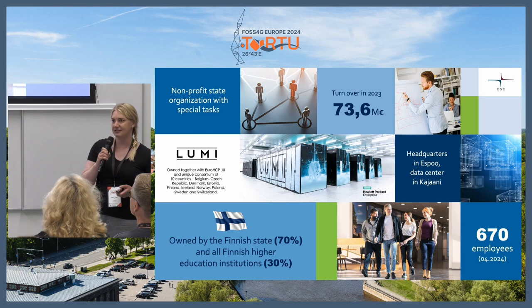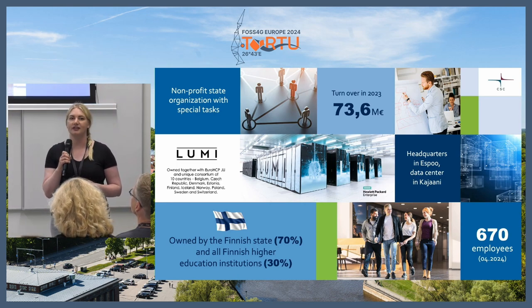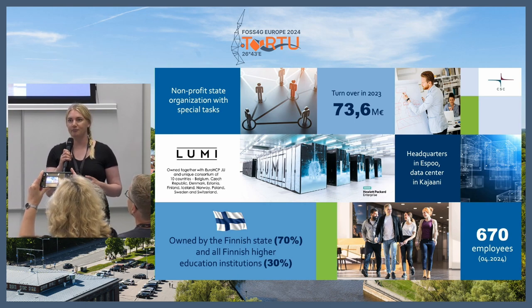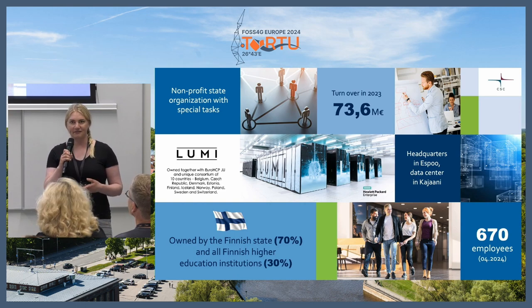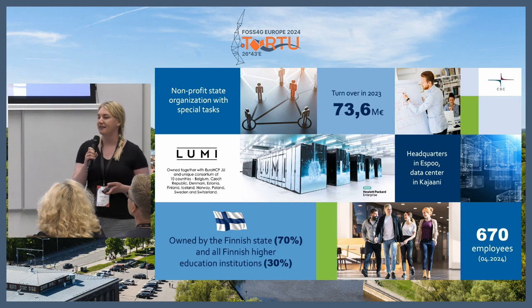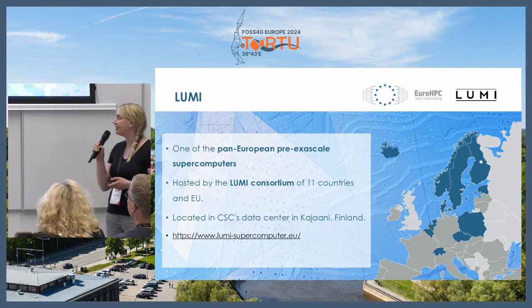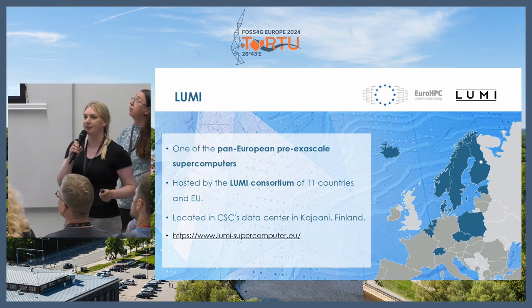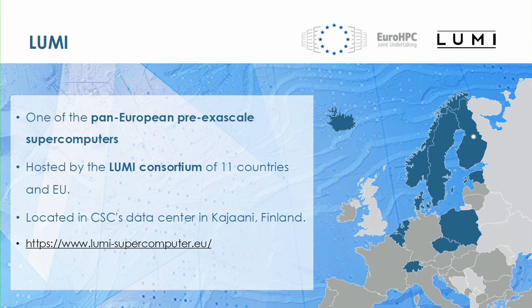A little bit about CSC. We are owned by the Finnish state and the Higher Education Institutes. We are not a research institute — we provide infrastructure and geoinformatics tools and data, and then we just see what you researchers do. Here you can see Lumi is the white dot up there in the north, Kajaani. The countries with dark color are the Lumi Consortium countries.